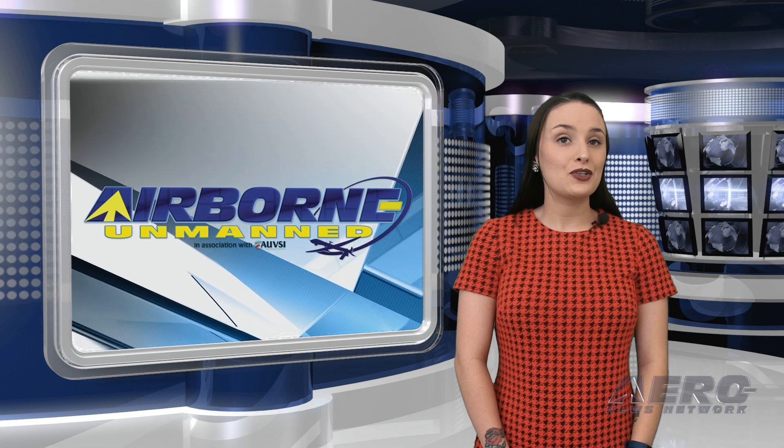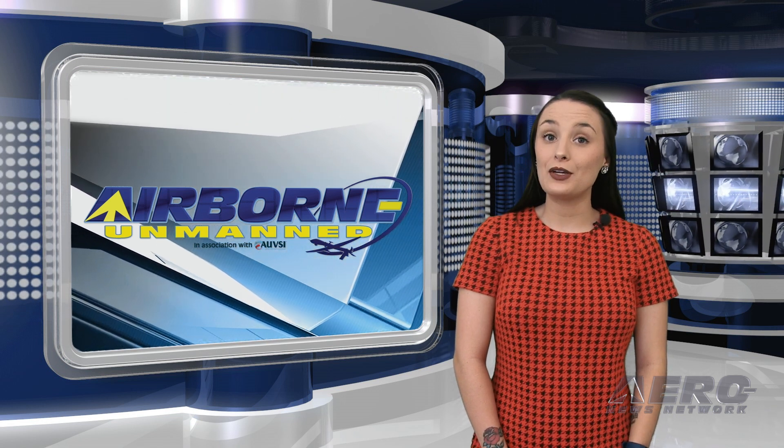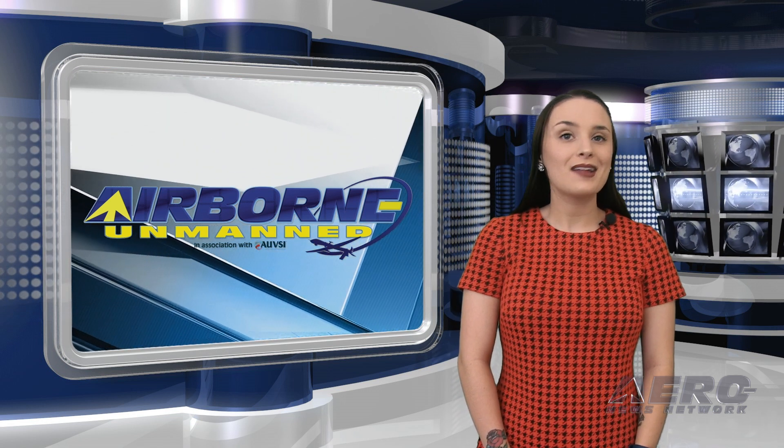Now let's take a quick look at some interesting news making rounds in the unmanned vehicle communities. It's time for today's Unmanned Minute.